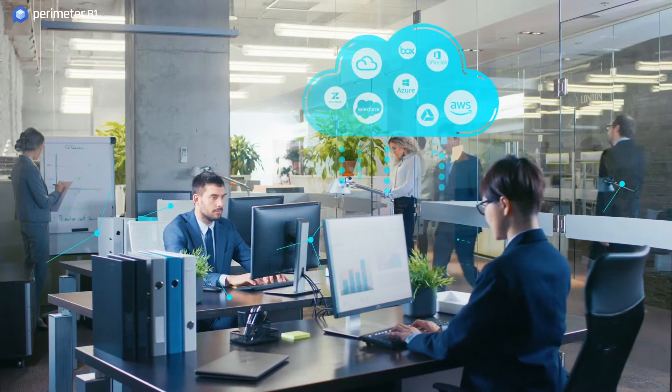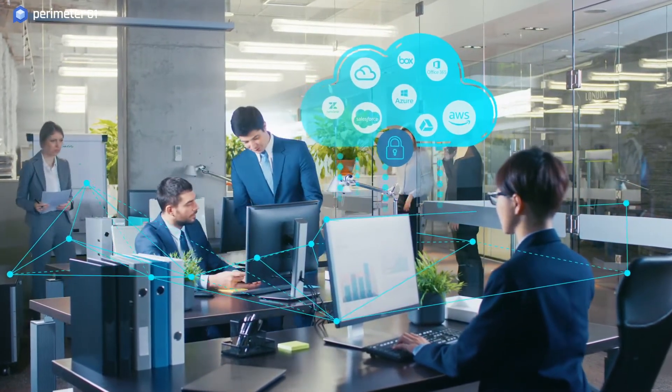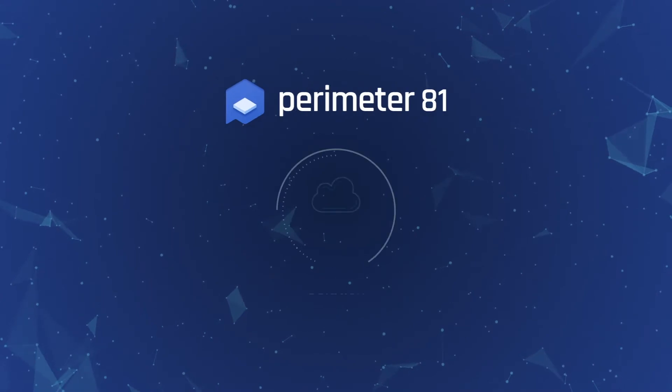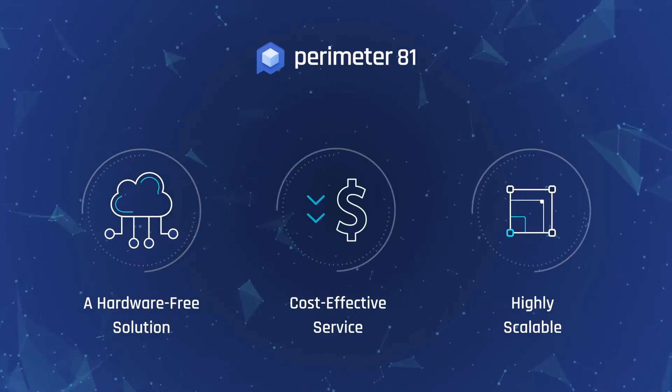So how can you ensure access to your organization's local network, cloud environments and business applications always remain cyber secure? Introducing Perimeter81, a hardware-free, highly scalable and cost-effective secure network as a service.